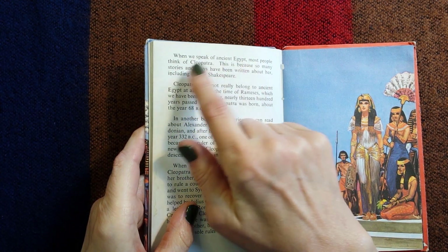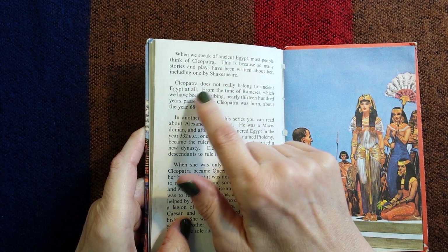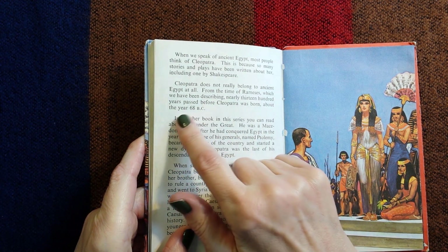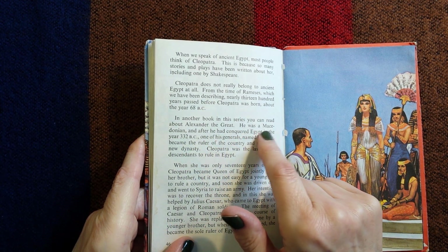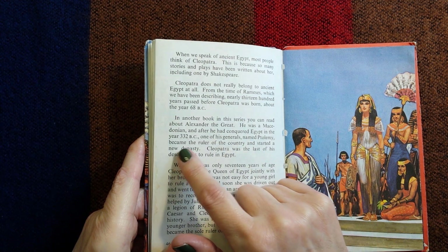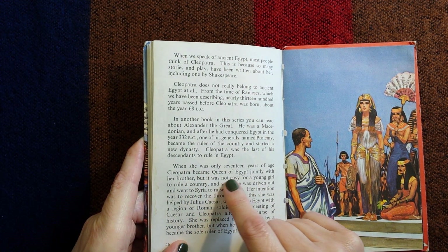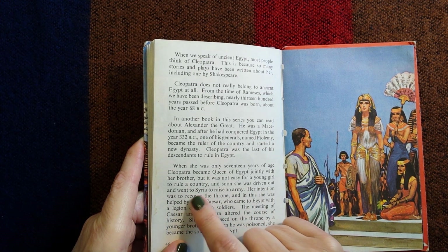When we speak of ancient Egypt most people think of Cleopatra, because so many stories and plays have been written about her, including one by Shakespeare. Cleopatra does not really belong to ancient Egypt at all — from the time of Ramesses nearly 1,300 years passed before Cleopatra was born, about the year 68 BC. After Alexander the Great conquered Egypt in 332 BC, one of his generals named Ptolemy became ruler of the country and started a new dynasty. Cleopatra was the last of his descendants to rule in Egypt. When she was only 17 years of age she became Queen of Egypt jointly with her brother, but soon she was driven out and went to Syria to raise an army.